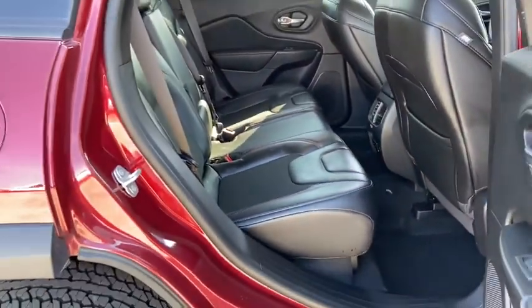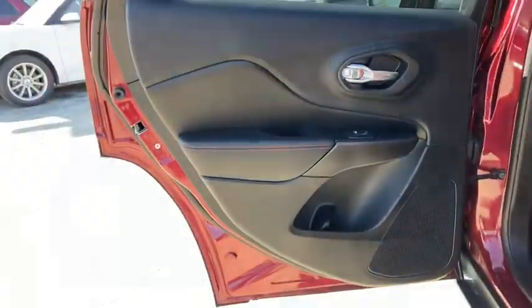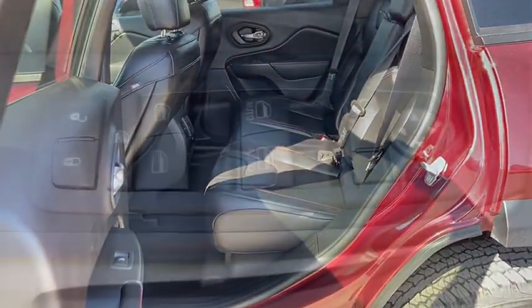Trip computer, brake assist, remote keyless entry, overhead console, off-road package, tachometer, panic alarm, Sirius satellite radio, power driver's seat.